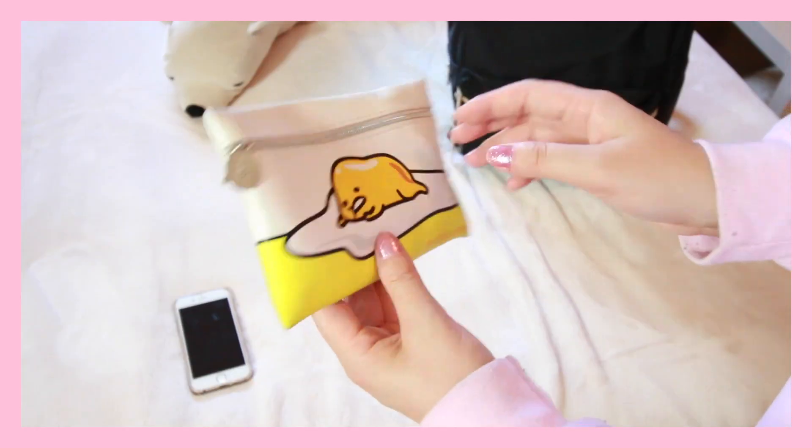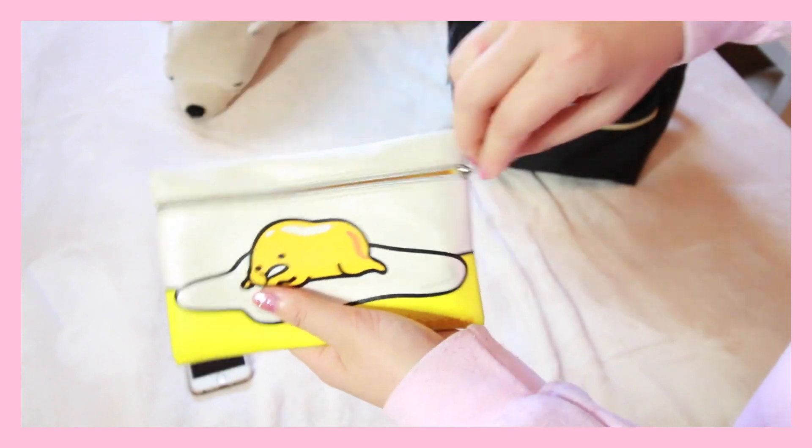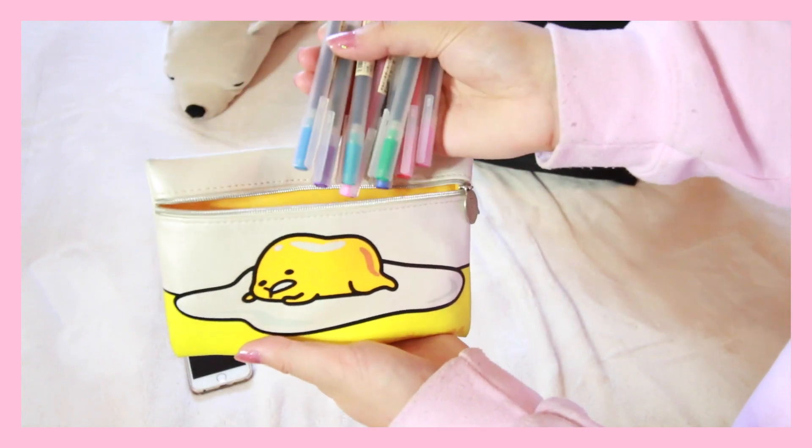Here's more of the fun stuff — my pencil case. It's actually an Ipsy Glam Bag that I turned into a pencil case. It has a cute design on it so I use it to hold all my pens rather than as a makeup pouch. I keep all of my Muji pens in here, plus a Japanese brand pen called Sarasa that my boyfriend gifted me — I absolutely love it.